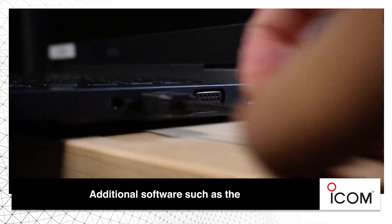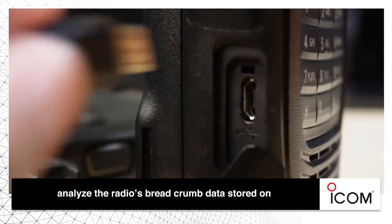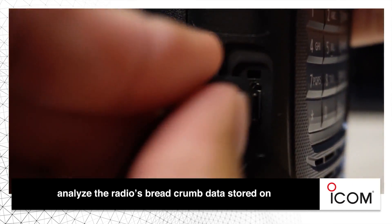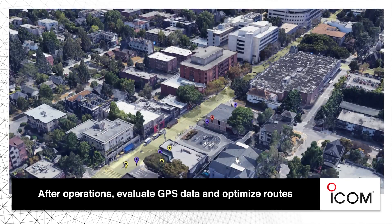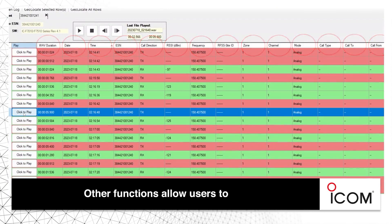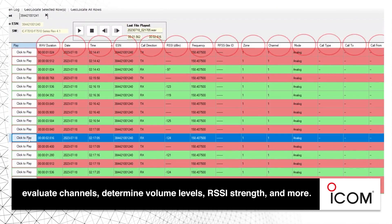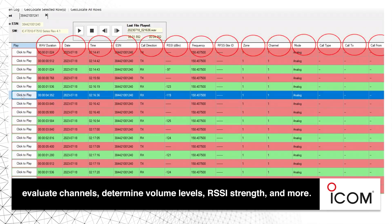Additional software, such as the Radio Discovery Tool, or RDT, allows users to analyze the radio's breadcrumb data stored on the microSD card in the radio. After operations, evaluate GPS data and optimize routes. Other functions allow users to evaluate channels, determine volume levels, RSSI strength, and more.